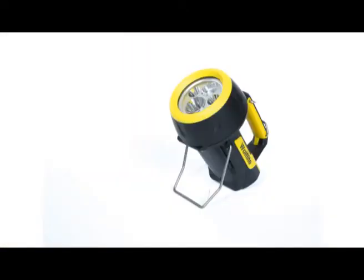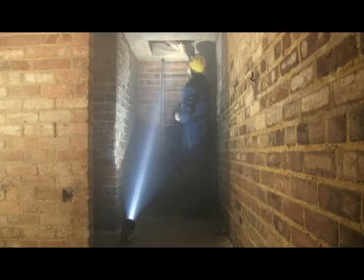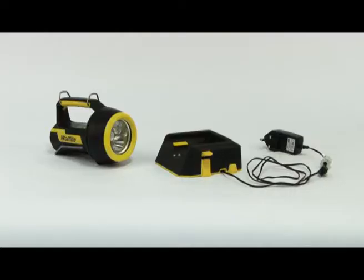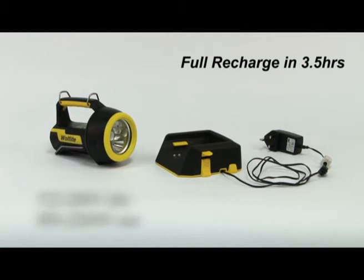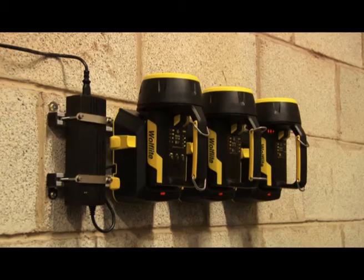When you need both hands, take advantage of the integral flip down stand, which allows you to position the beam just where you need it. Unlike many of its rivals, the Wulff Light XT comes complete with its own quick-charge charger, giving you a full recharge in just 3.5 hours from either vehicle or mains voltages.